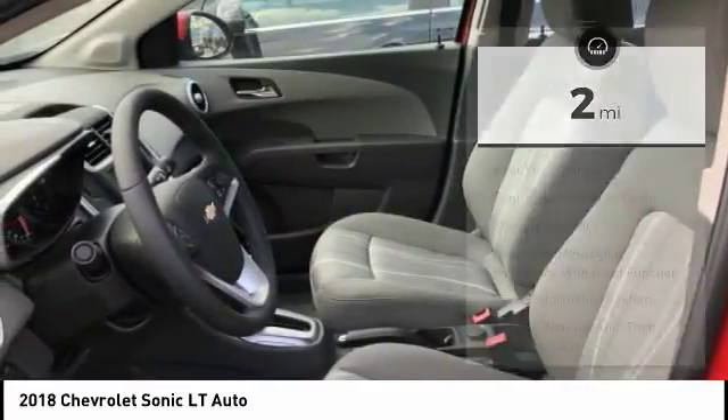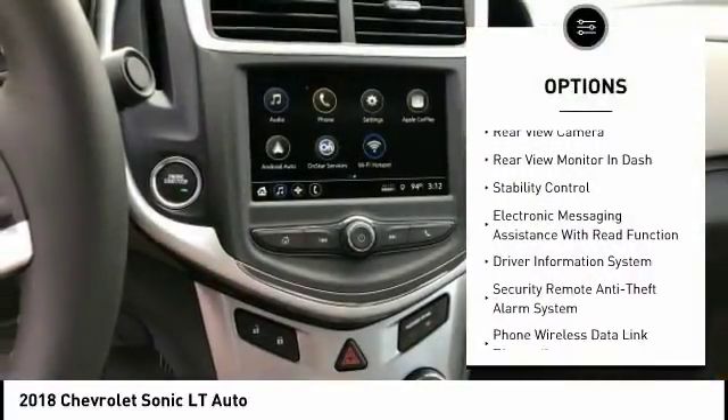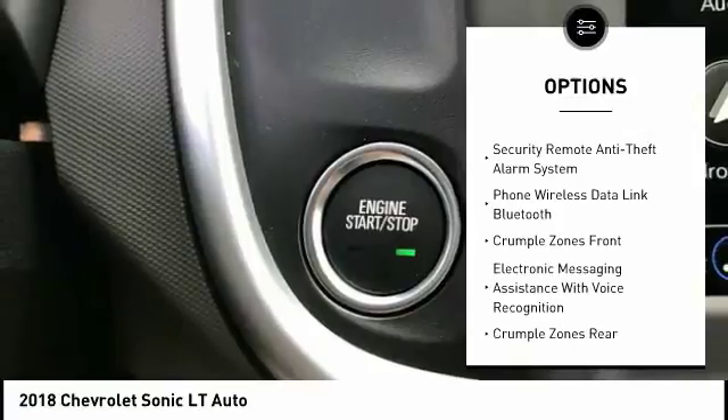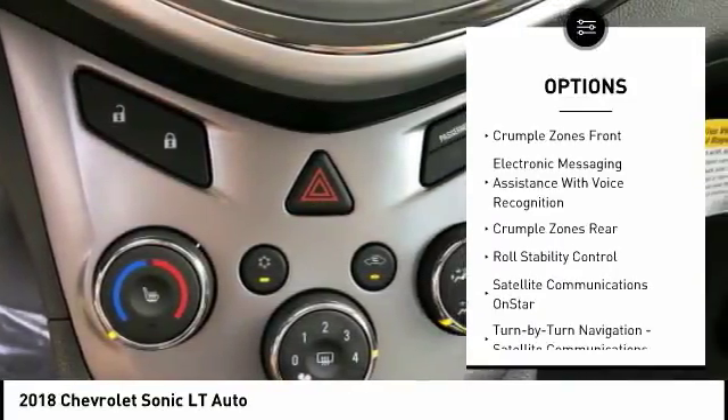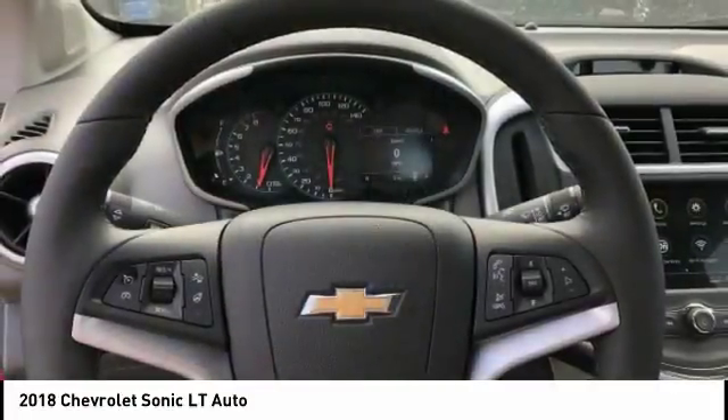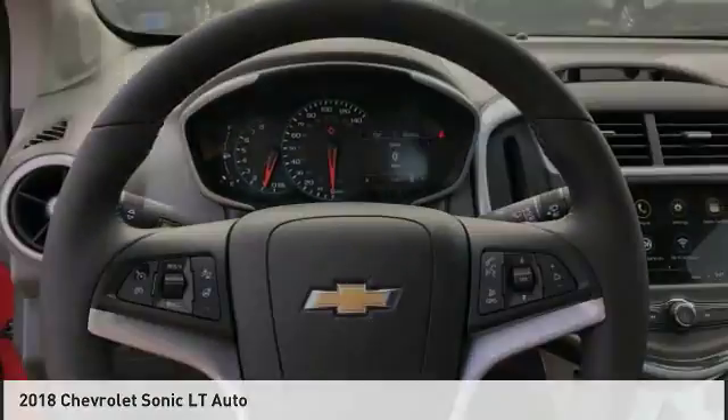Here are some of this vehicle's great options: remote engine start, traction control, stability control, power steering, cruise control, airbags, front knee airbags, child safety locks, audio, internet radio, Pandora, trip odometer, and trip computer. Come take a test drive today.